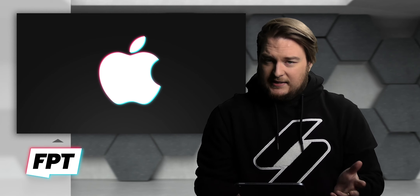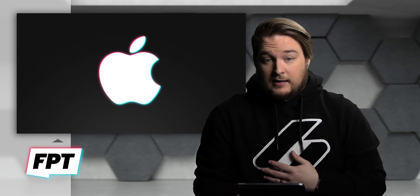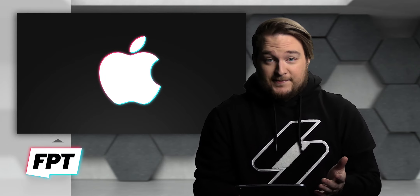That said, those scores on iPhone 13 Pro Max make me happy.